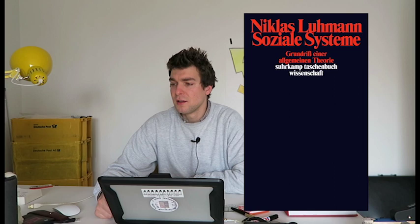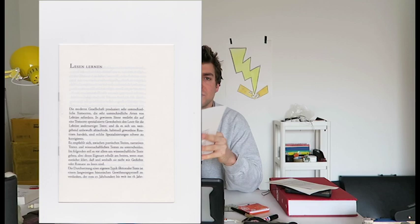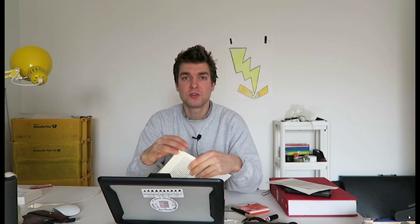This text is very short — I have a copy here of the German version, really just four pages. I liked it so much that I made copies for Christmas and gave them out to people to read. It's called 'Lesen Lernen', which in English would be 'Learning How to Read'.